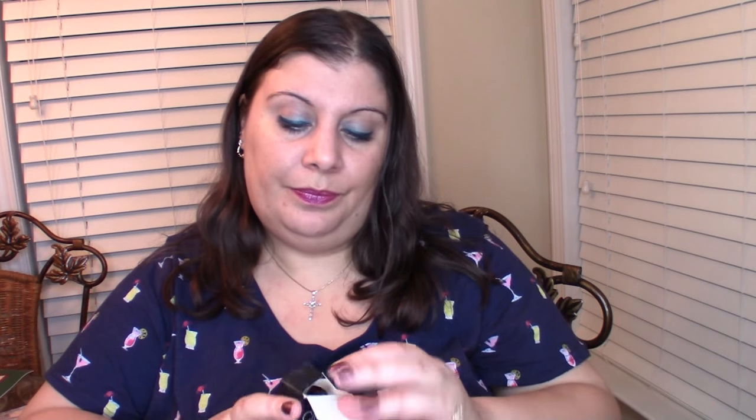Alright, the next thing that we have — yay, this is awesome! It is a Sayaté London Gelology top coat for your nails, and I need me a good top coat so I hope this is a good one. It's a full size item — this is awesome! I'm definitely going to try this next time I do my nails. Mine are chipping right now, so maybe this will help.